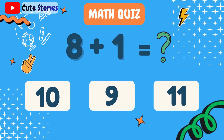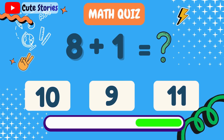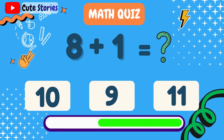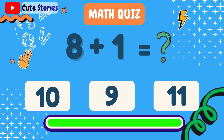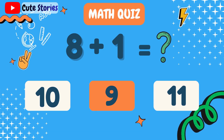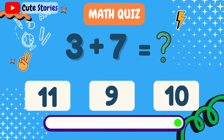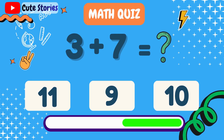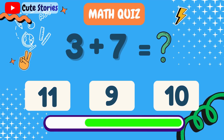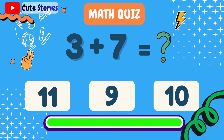What is 8 plus 1? 9. What is 3 plus 7? 10.